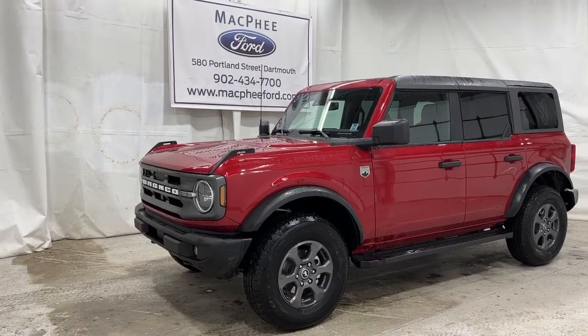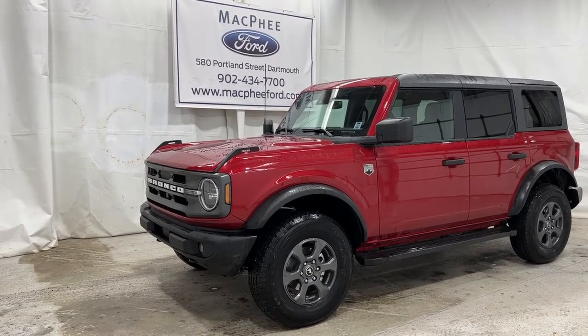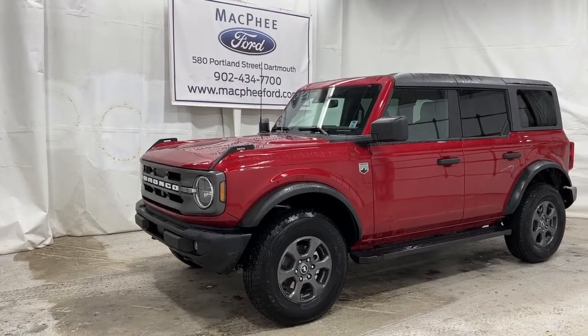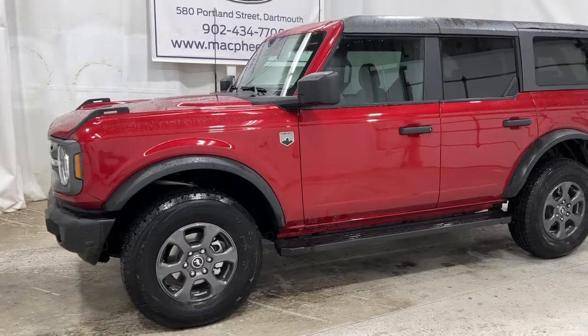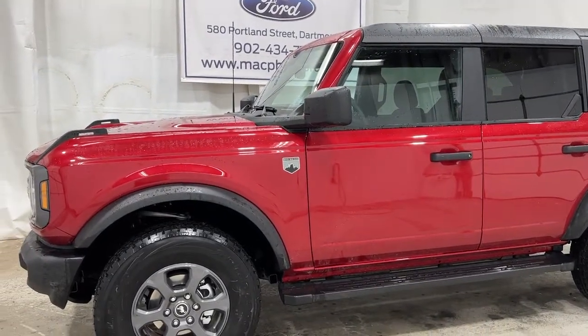Welcome back to McPhee Ford. Today we're going to take a look at this brand new 2021 Ford Bronco Big Bend, painted in rapid red metallic.